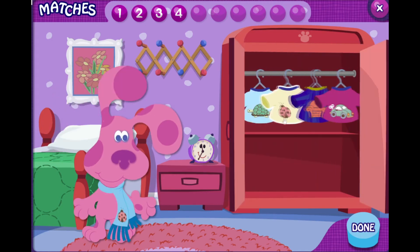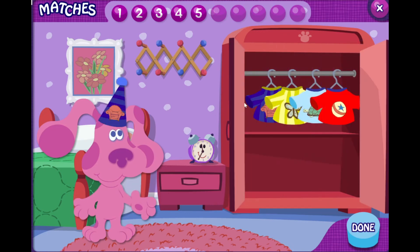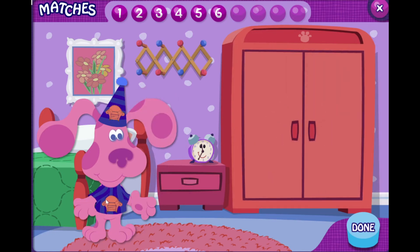Oh look, a ladybug. Good matching — they both have a ladybug on them. Oh look, a chair. Can you find the piece of clothing? That's right, they both have a chair on them.